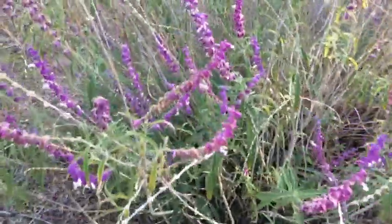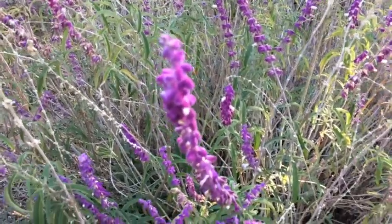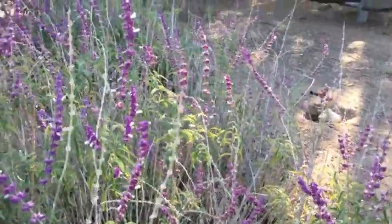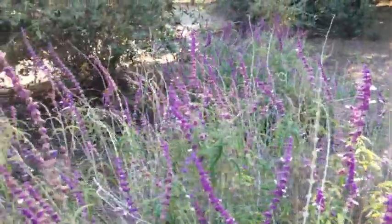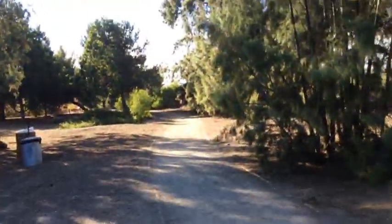A little bit of blooming going on down here, not a lot. But in the spring there is really a lot of blooms, which of course the butterflies are going to like. Right now it's a bit dry.